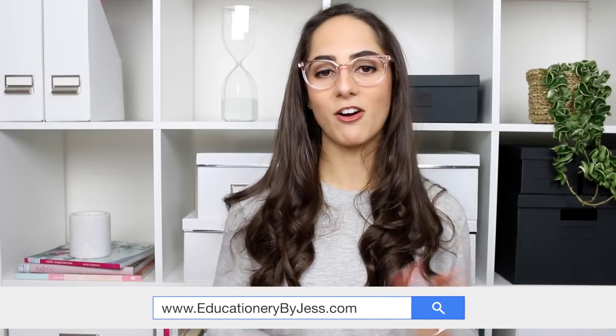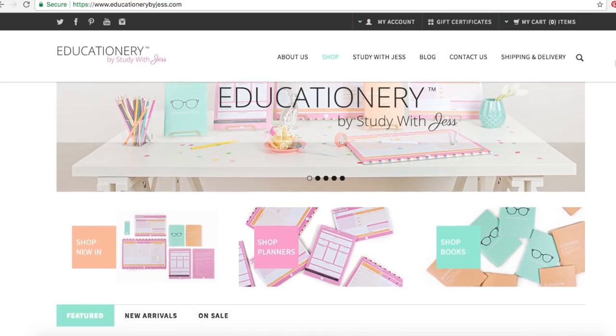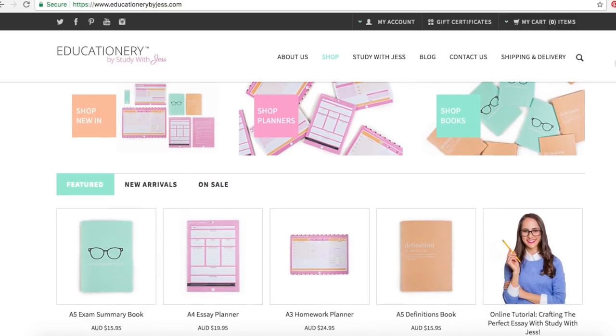I'm going to leave a link down below to Educationary — my stationery line's website at educationarybyjess.com. You can check out the homework planner there, as well as my weekly blog posts with tons of study tips. I hope you found today's video helpful — make sure to subscribe and turn on the notifications bell so you don't miss tomorrow's video. Bye guys!